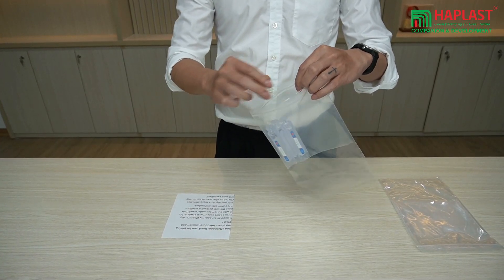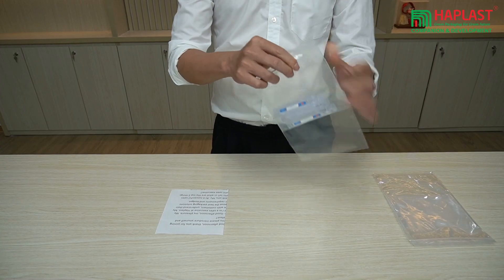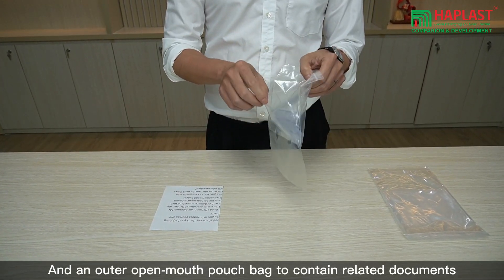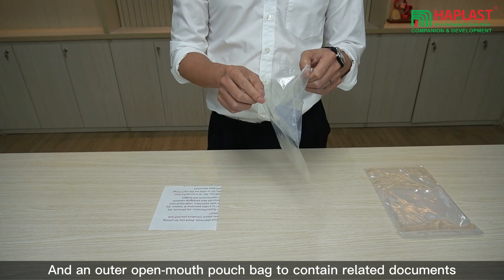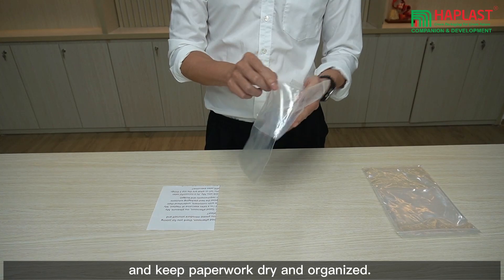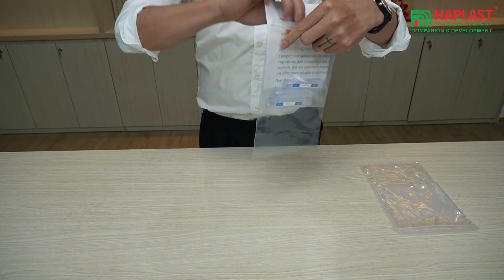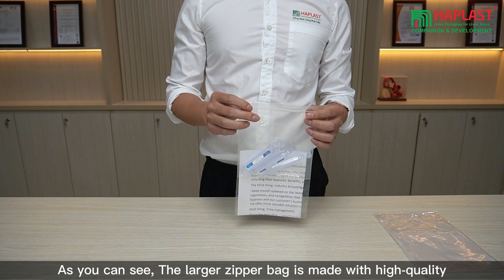Like this. And an outer open-mouth pouch bag to contain related documents and keep paperwork dry and organized.